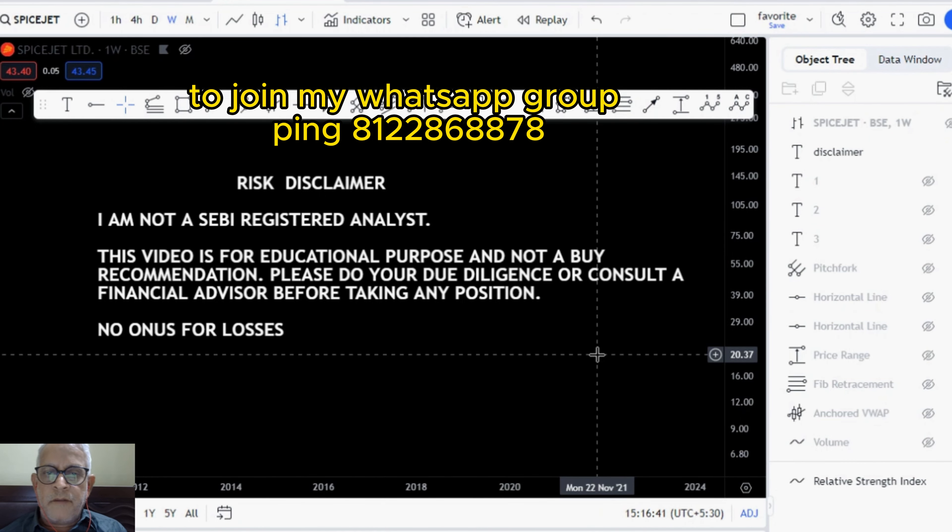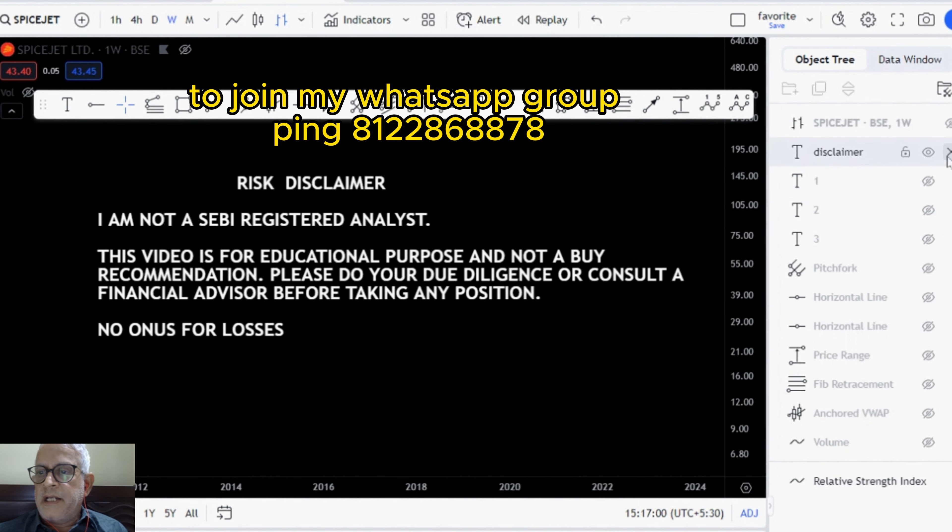Hello friends, I am Nutty from Nutty's Hot Stock. Today I am going to present a hot stock for this week. The name of the stock is SpiceJet. I see an upside potential of 55% from current level for this stock. Let me start my analysis.